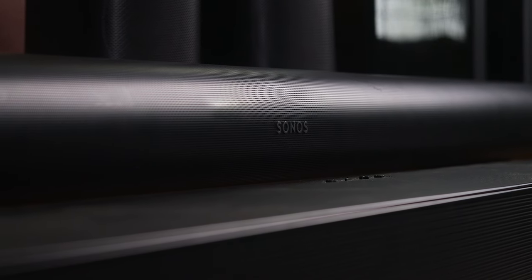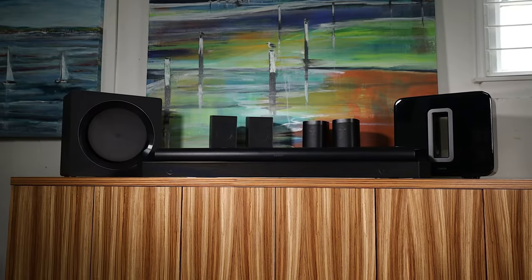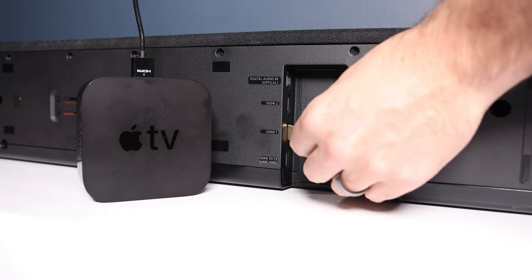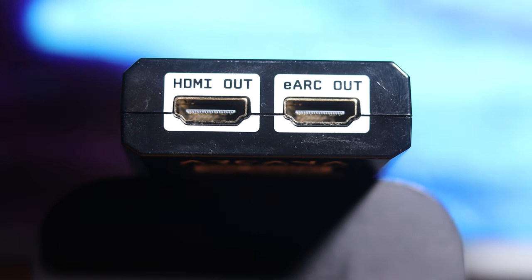Moving on to physical additions for future soundbars. HDMI inputs will be a great inclusion and one of the major benefits of the Samsung Q990B which I compared against the Sonos Arc last week. It allows the user the ability to get Atmos content from their streaming device without an ARC enabled TV or purchasing extra equipment. DTS support all the way up to DTS:X is a must for those who watch a lot of Blu-rays and definitely something Sonos should add soon to keep up with the competition.